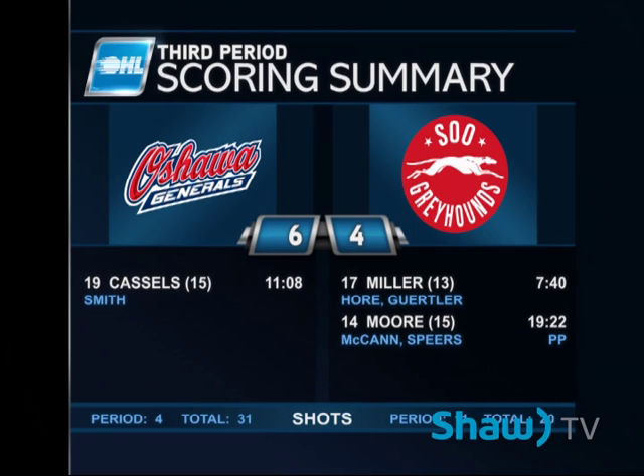There's your scoring summary for the third period — Miller his 13th, Moore his 15th, Cole Castles from Hunter Smith at 11:08, the Castles' 15th of the year. 20 shots by the Greyhounds in this one, but the Oshawa Generals had 31. Oshawa really took control of this hockey game with 22 shots by the Oshawa Generals.